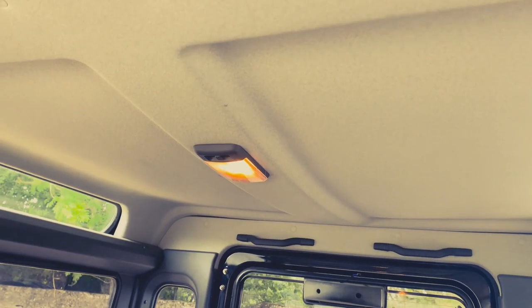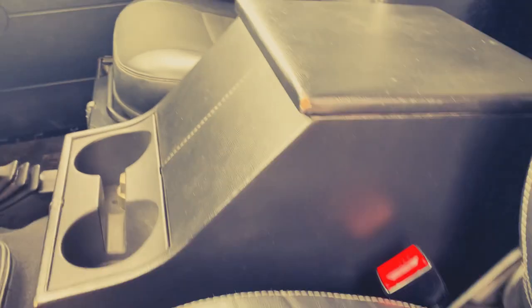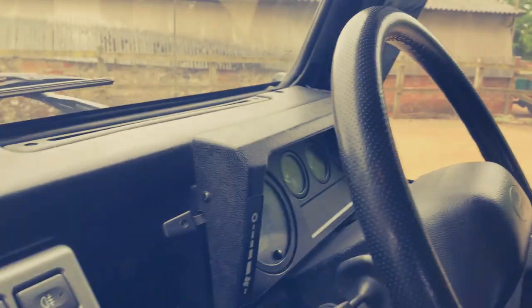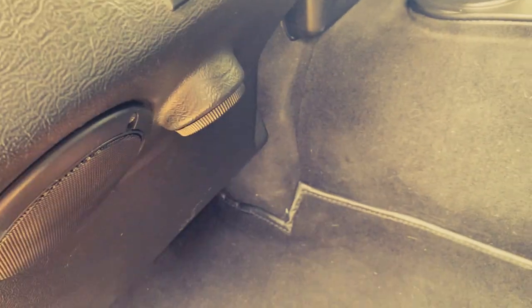Looking at the headlining — generally very good indeed, starting to bow very slightly in the middle, but on a 14-year-old one I think that's pretty normal. Passenger seat has a couple of marks on the leather on the near side but otherwise all good. Tiny bit of wear on the cubby box lid, still got its leather trim. Steering wheel and dash are all in nice shape — fully carpeted, this one doesn't smell damp inside or anything.